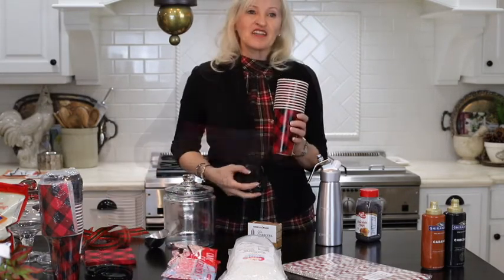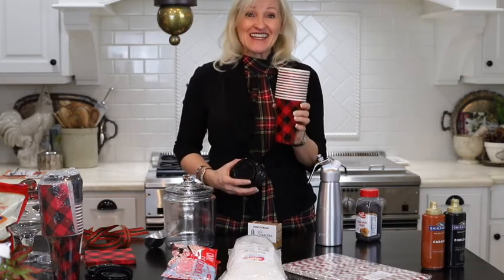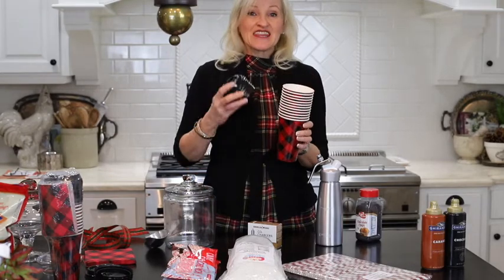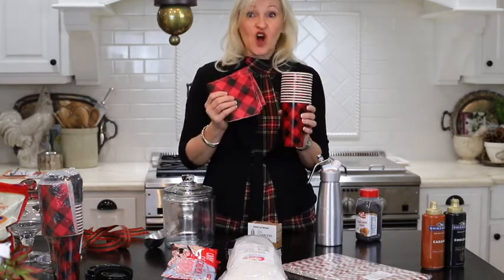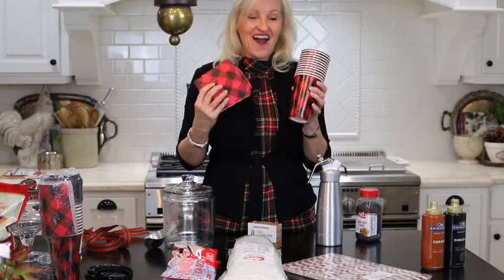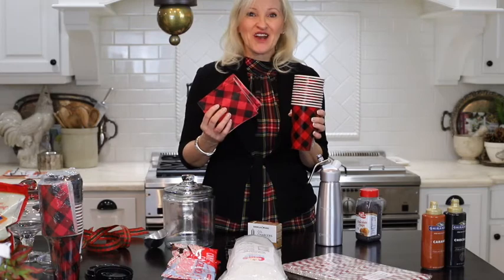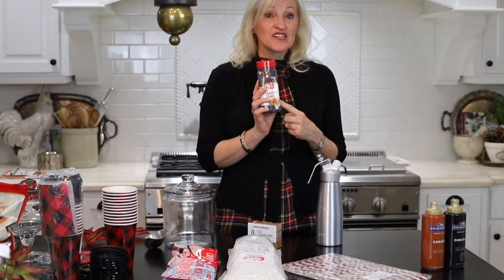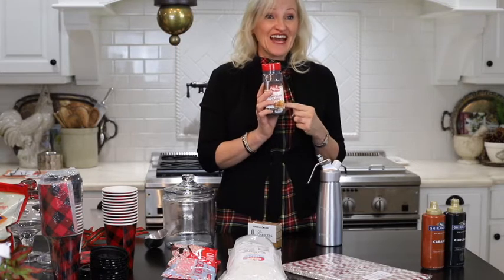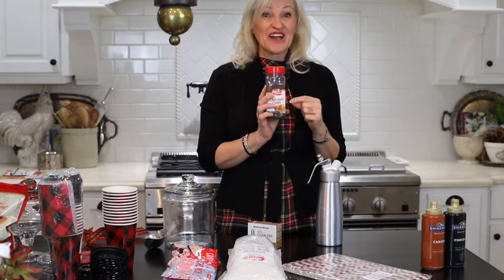Here's a fun little product. You get a 12 pack of 16 ounce cups, the lids, and the matching napkins, all for $21.89. I love this set — it's perfect for the holiday hot chocolate bar. Next is the mini chocolate chips, eight ounces for $9.99. These are going to taste so great in the hot chocolate.